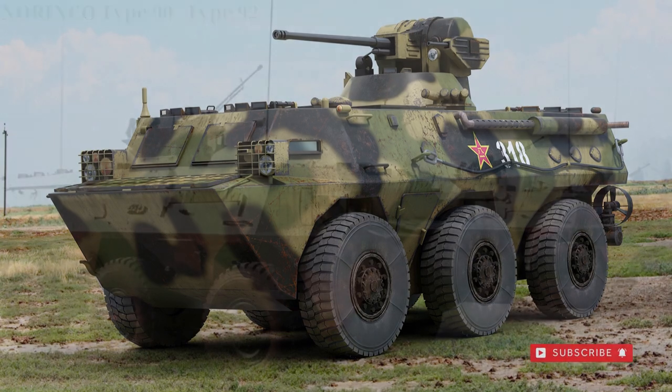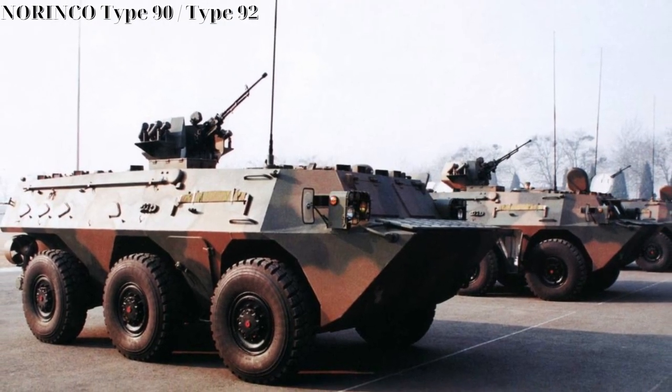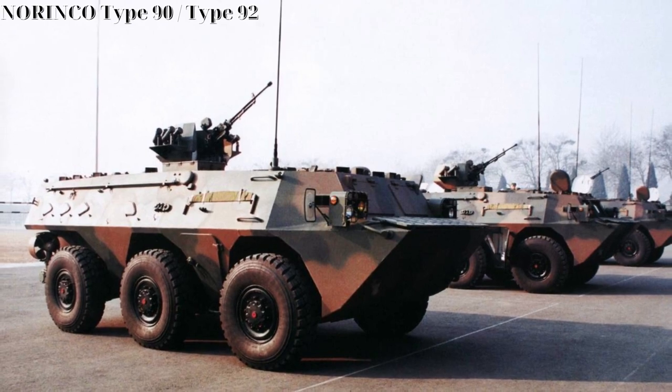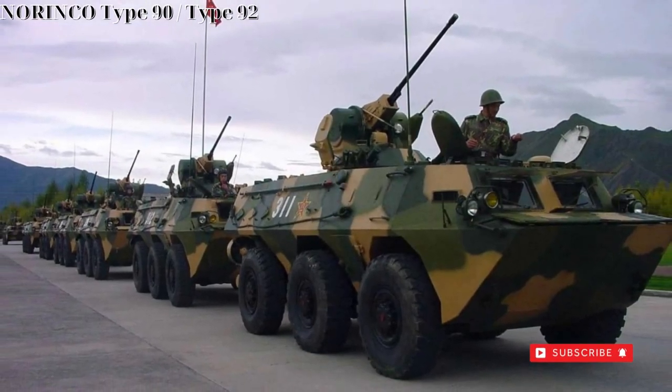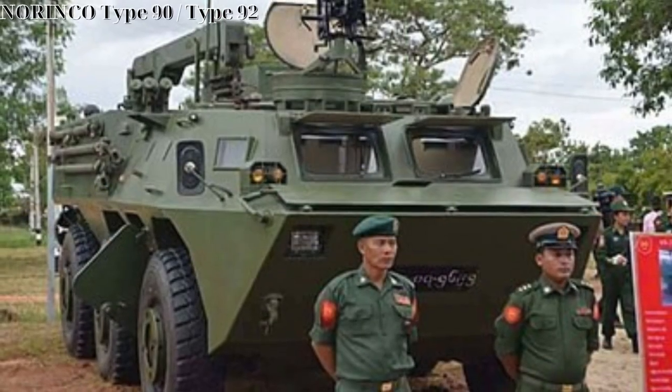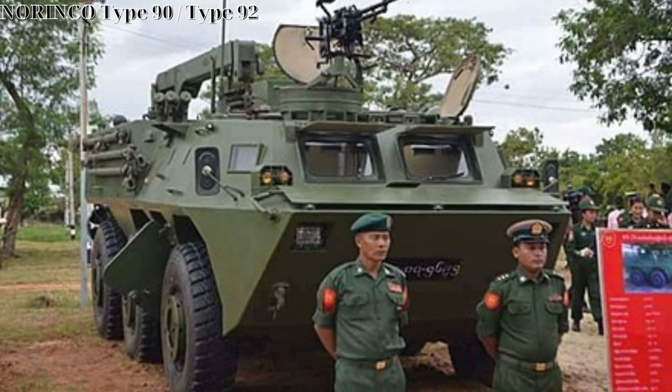Beyond the Chinese, the WZ-551 series has been adopted by the forces of Algeria, Argentina, Bangladesh, Bosnia and Herzegovina, Chad, Indonesia, Iran, Kenya, Nepal, Pakistan, Oman, Sri Lanka, and Sudan in varying numbers.